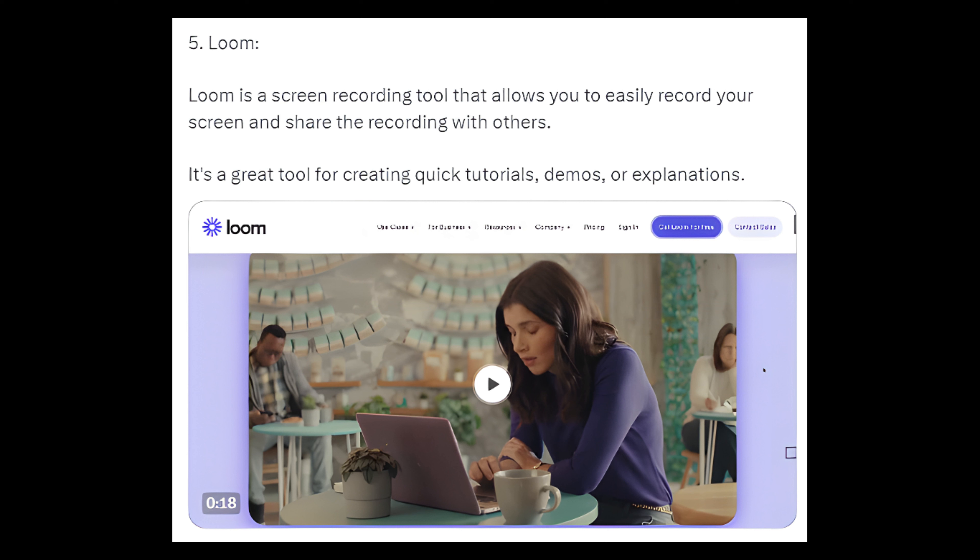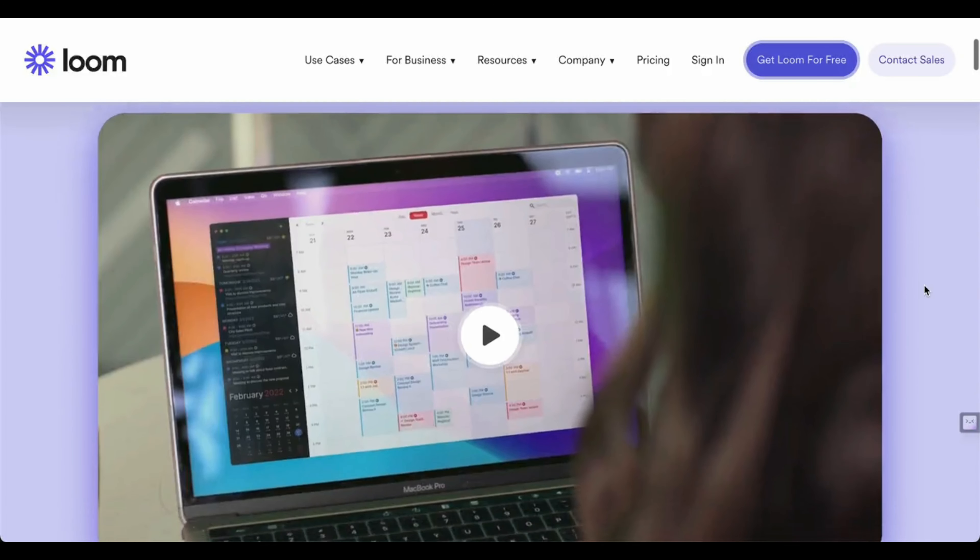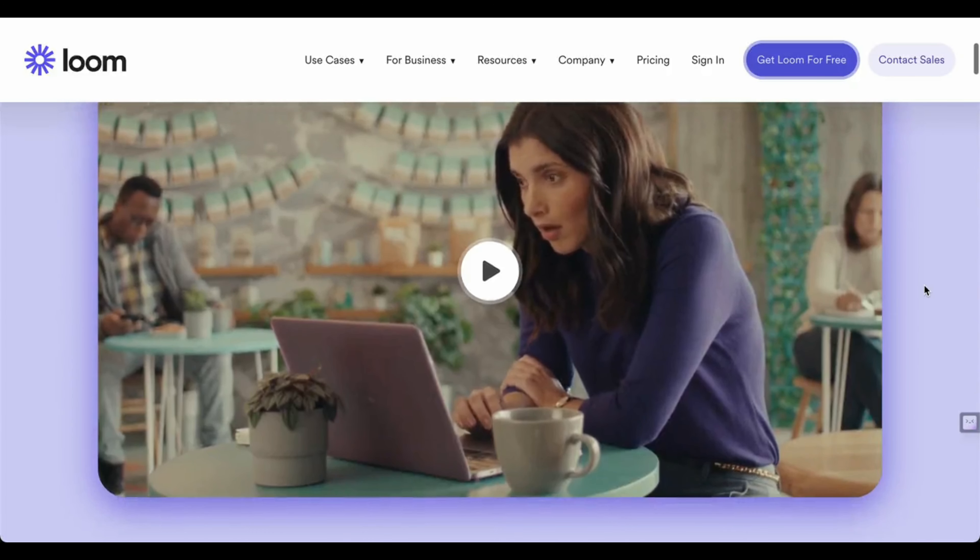5. Loom — Loom is a screen recording tool that allows you to easily record your screen and share the recording with others. It's a great tool for creating quick tutorials, demos, or explanations.